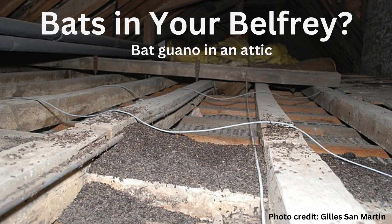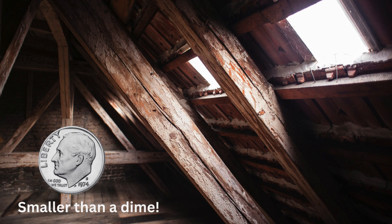Bats, like a variety of other animals, will take up residence in our homes. The most common time of year for little brown bats to do this is spring, when females are looking for a place to raise their young. Bats in our homes are typically undesirable. Bat guano makes great organic fertilizer, but maybe not when it's in your attic. If you smell an ammonia smell in your attic, you may have bat friends.